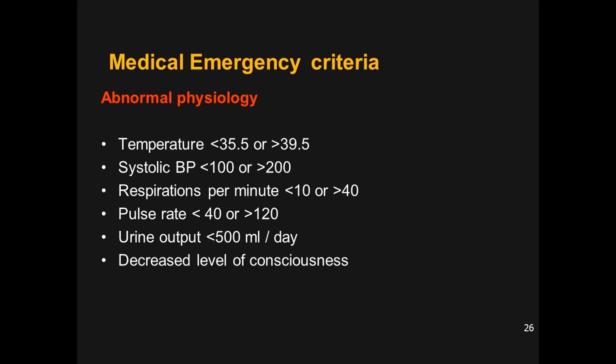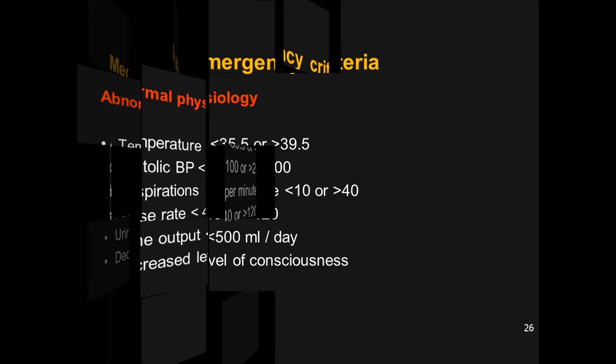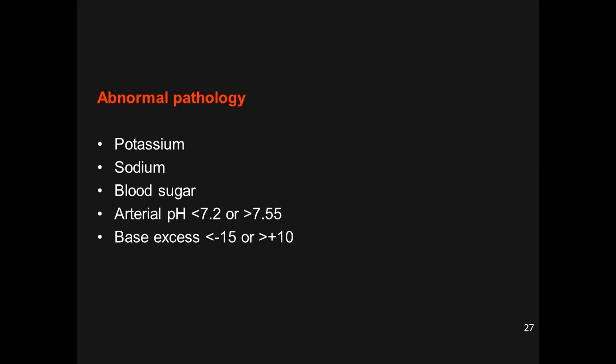The medical emergency criteria for ICU admission include: temperature less than 34.5°C or greater than 39.5°C (pyrexia indicating infection or inflammation); systolic blood pressure less than 100 or greater than 200 mmHg; respirations less than 10 or more than 40 per minute (bradypnea or tachypnea); pulse rate abnormally low (bradycardia) or high (tachycardia); urine output less than 500 ml per day; decreased level of consciousness on the Glasgow Coma Scale; and abnormal pathology such as altered sodium, blood glucose, arterial pH, or base excess.